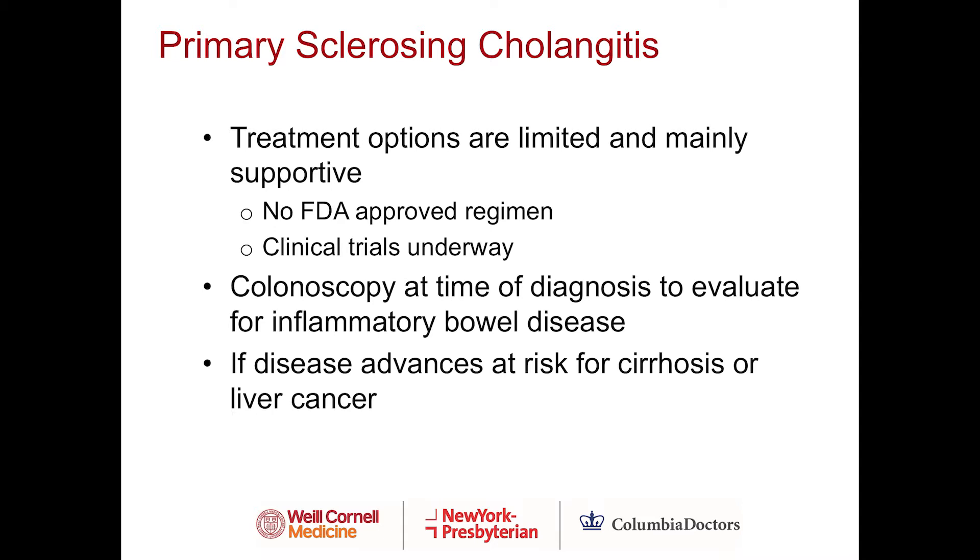Unfortunately, treatment options for PSC are limited and mainly supportive — there is no FDA-approved regimen. However, there are clinical trials underway looking for a cure. It's very important to have a colonoscopy at the time of diagnosis to evaluate for inflammatory bowel disease. If patients also have inflammatory bowel disease, the risk of colon cancer is much higher. If the disease does progress, patients are at risk for cirrhosis or liver cancer.